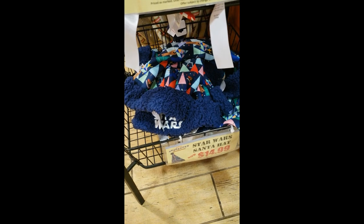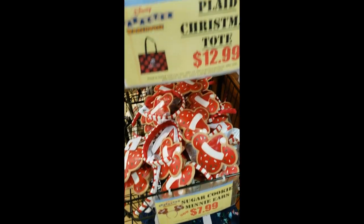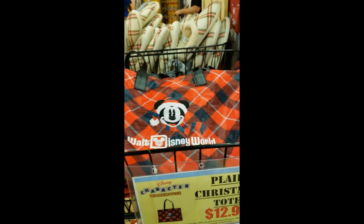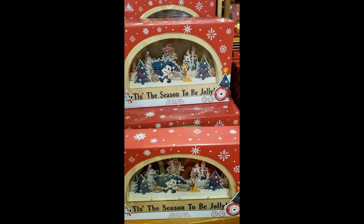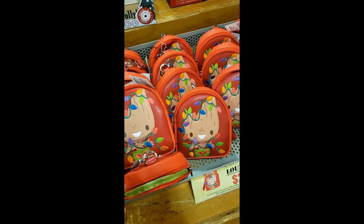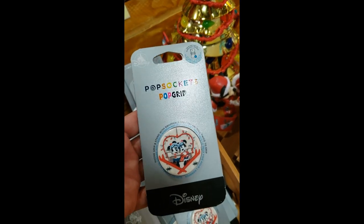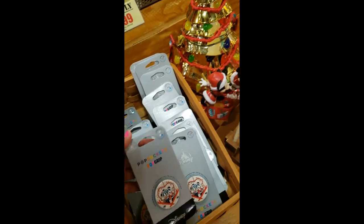$14.99 for the Star Wars Santa hat. They still have the sugar cookie ears for $7.99. And up here they have the tote — it is $12.99. On this table we have the light-up sign, which is $19.99. And look — we barely saw them at the parks and now they're here. $24.99 for the wristlets. Then the pop sockets — so cute. $7.99. Really good price for those.